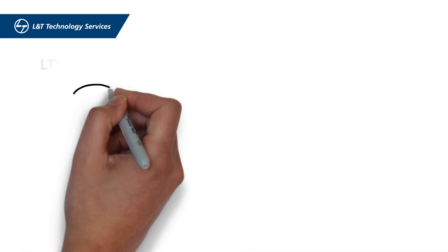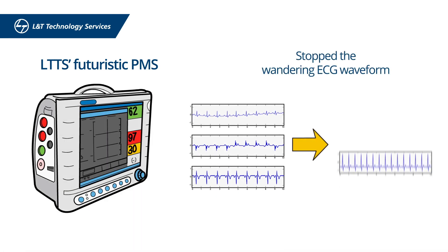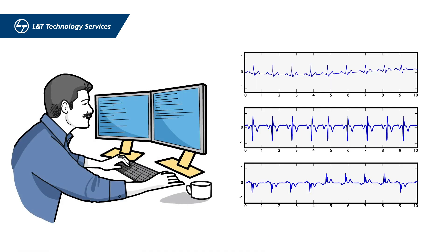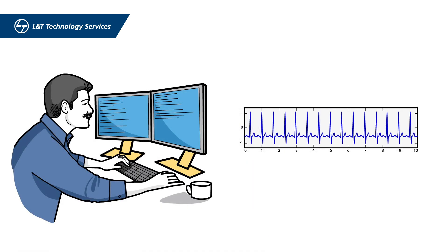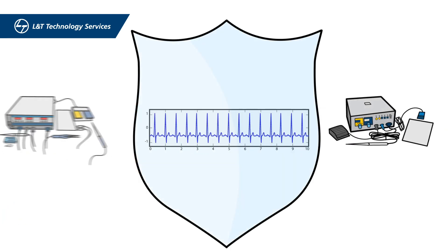Our futuristic PMS solved another challenge of stopping the wandering of the ECG waveform. We developed a proprietary software solution that removes all noises, isolates the ECG waveform, and makes it immune to all external interferences caused by other electrosurgical equipment.